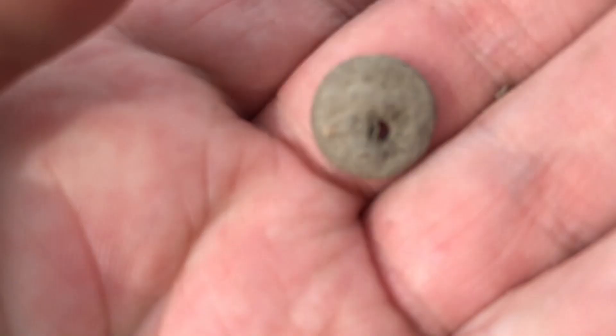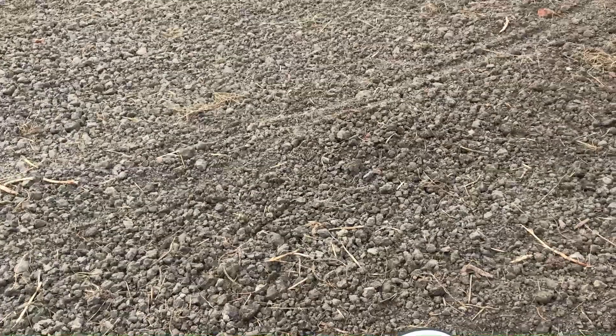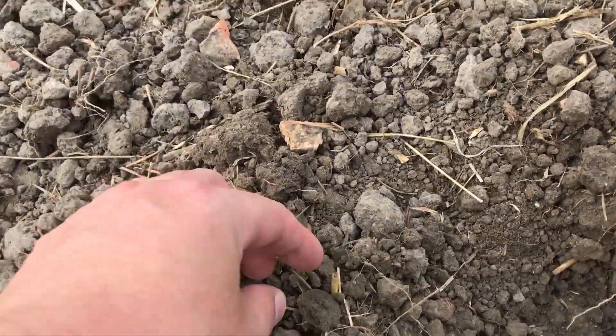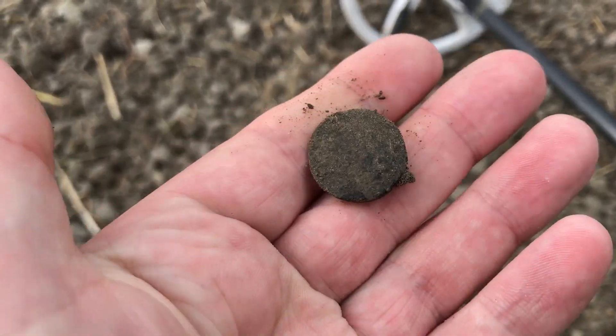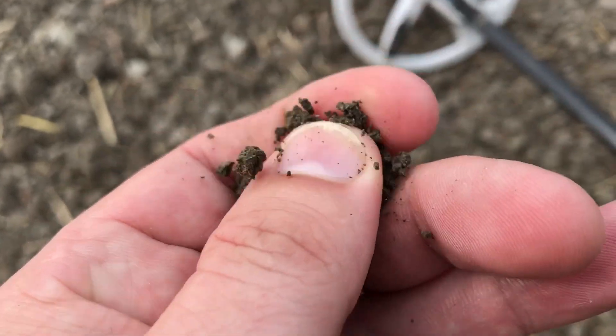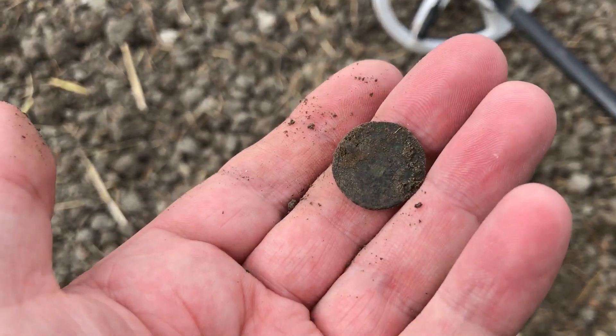My first find is probably a button with a hole in it — it could also be a coin. And I believe I found my first coin. Here it is. This is probably a Duit — I don't know if it has anything readable on it. But yeah, first coin, let's move on.